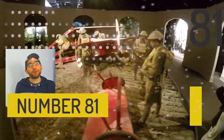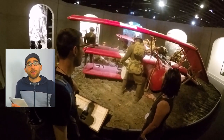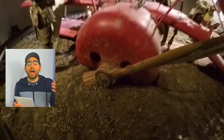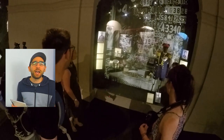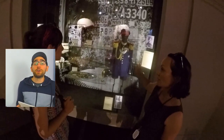At number 81 we have the Omaka Aviation Heritage Centre. It's a collection of airplanes from World War I and World War II, all put into scenes designed by the Weta Studio. It all looks absolutely fantastic — it's basically like a museum brought to life. It's really cool to visit.